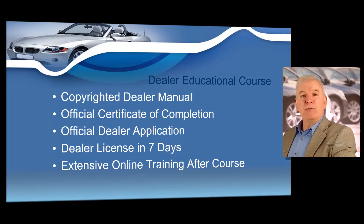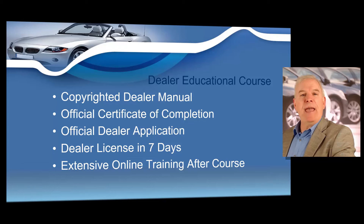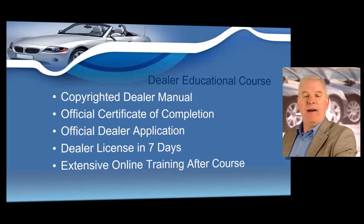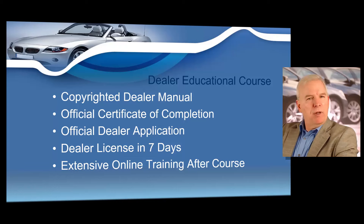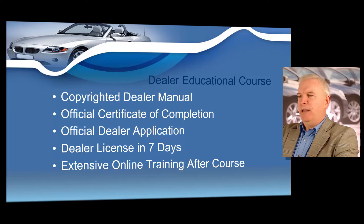Missouri title training is covered in class, and we're going to give you additional title training online after class — a great refresher for you and an excellent learning tool for your salespersons and employees. We're going to show you how to legally advertise your vehicles and how to easily maintain your records, with an online refresher available afterwards. In your class, I'm going to show you exactly what the Department of Revenue requires with your dealer license plate — they do have strict guidelines. I'm also going to show you how to file liens on vehicles. Just click on the class schedule at the top of the page, or please read our reviews from the many entrepreneurs just like you that have taken our training and obtained a lucrative dealer's license.